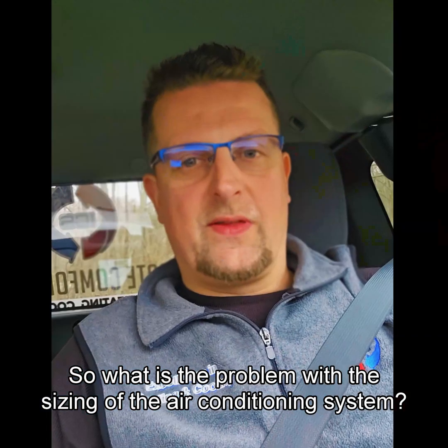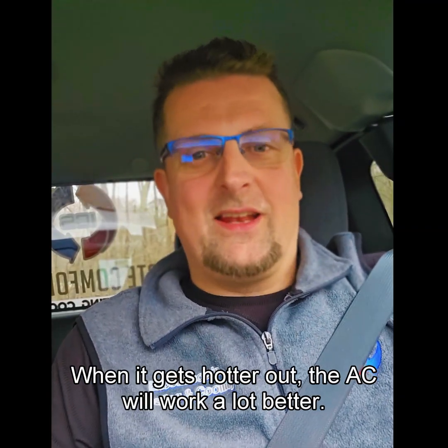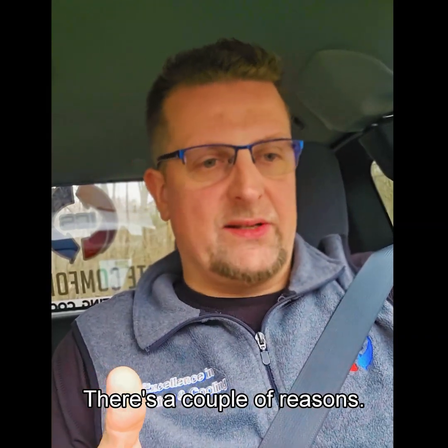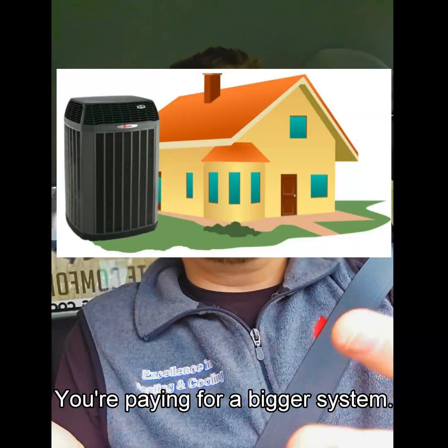So what is the problem with the sizing of the air conditioning system? You might think: I've got more BTUs — fantastic, when it gets hotter out the AC will work a lot better. It's not the way it works. Bigger is not better. Number one, you're buying way too much of an air conditioner up front. You're paying for a bigger system.